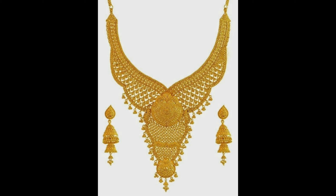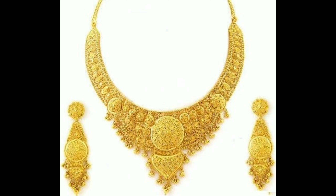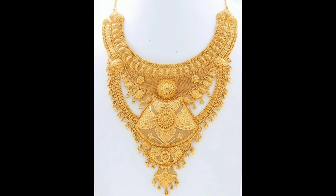This one is a gorgeous gold necklace design with matching jumka earrings, and this one is a beautiful design of gold necklace. So these are our gold necklace design ideas. I hope if you like these necklace designs, please don't forget to click the bell icon.